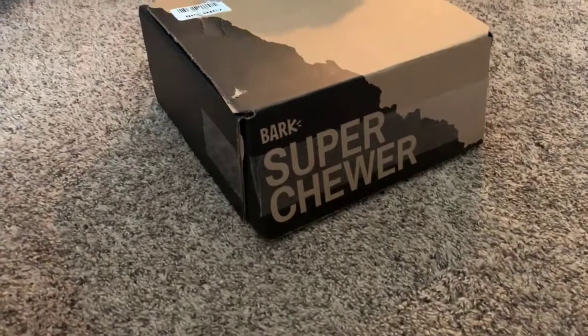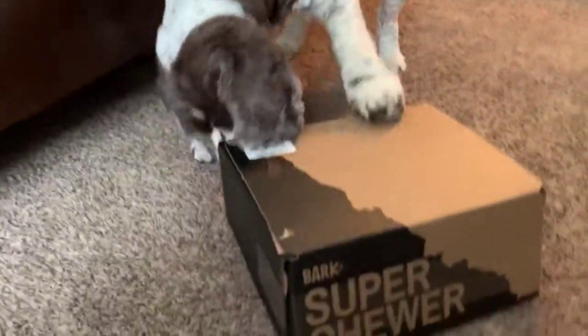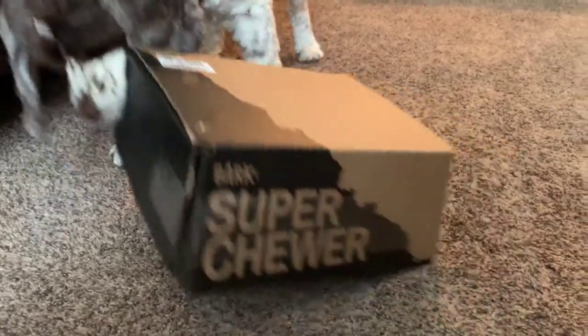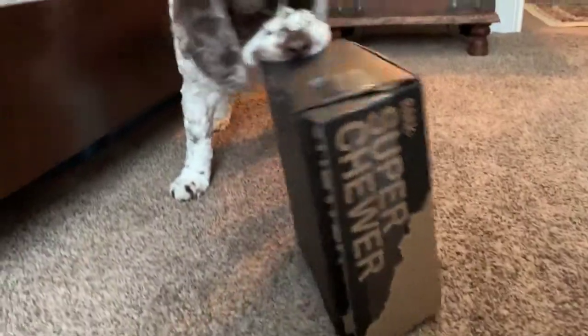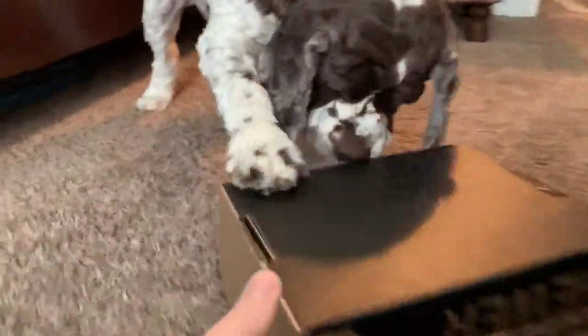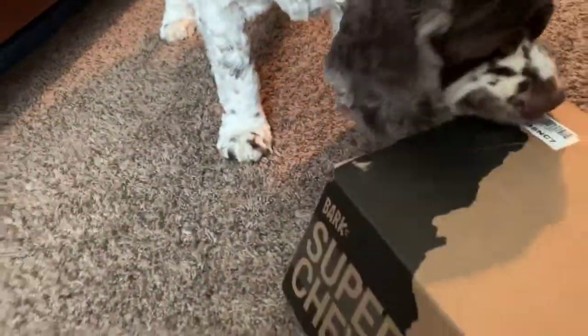Dexter is having such a good time diving right into his Super Chewer box. What I love about these is dogs get excited. When your dog gets mail from Super Chewer, you know it's going to be a great day. As you can tell, Dexter is digging right in — he starts with the box because he knows those contents are for him. I want to show you guys how much fun this is and how your dog will enjoy it and just get their chew on.